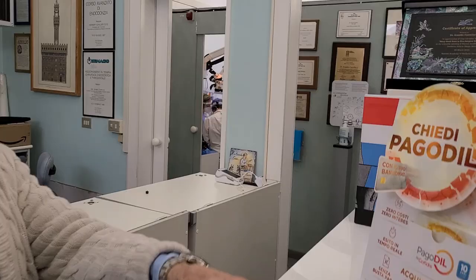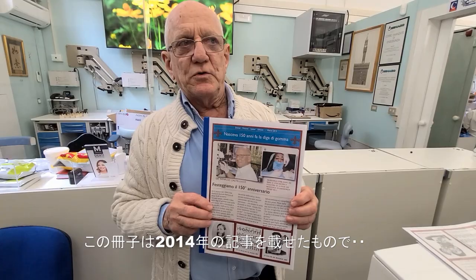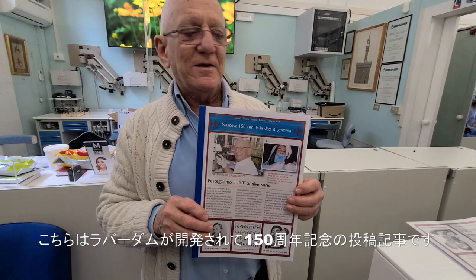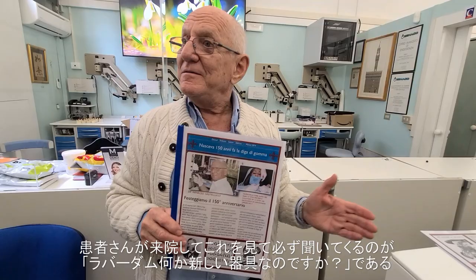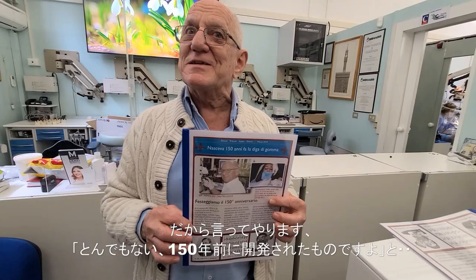This is something I give to my patients. It's a little article I wrote in 2014 when we celebrated the 150th anniversary for the invention of the rubber dam. When patients come in and say it's something new because their dentist didn't use the rubber dam, they ask, 'Has it been invented recently?' I say yes, more than 150 years ago.